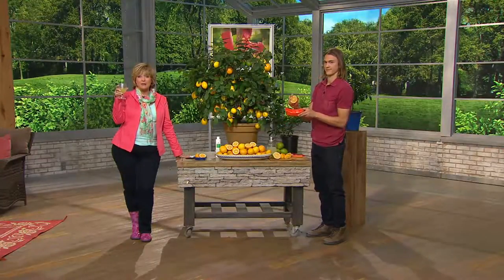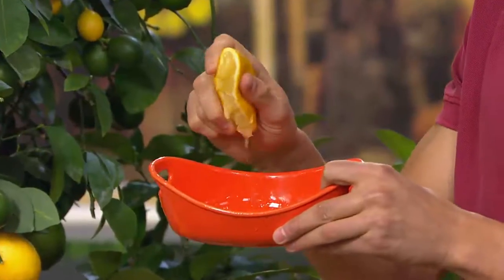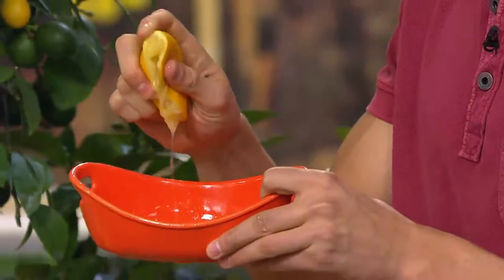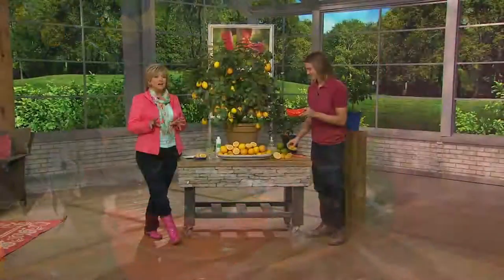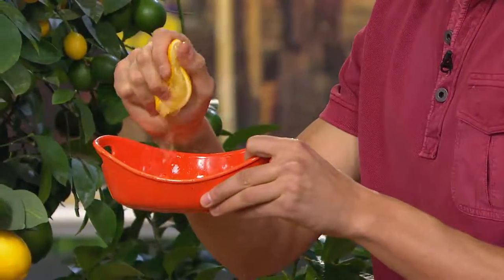You'll get lemons the first year and every year you'll get more and more. These are perfect for anything from sweet desserts to salad dressings, on vegetables, salads, fish, cocktails, and non-alcoholic drinks. You can even make a little lemon jam or lemon curd for your scones.